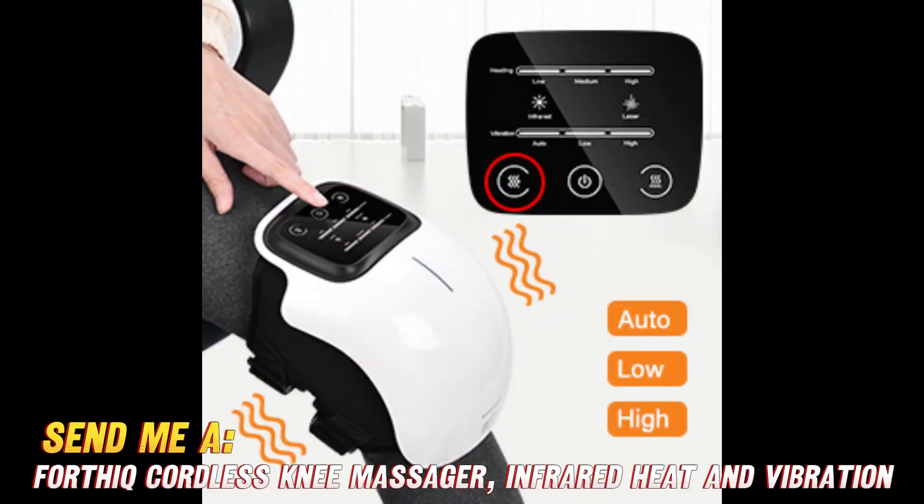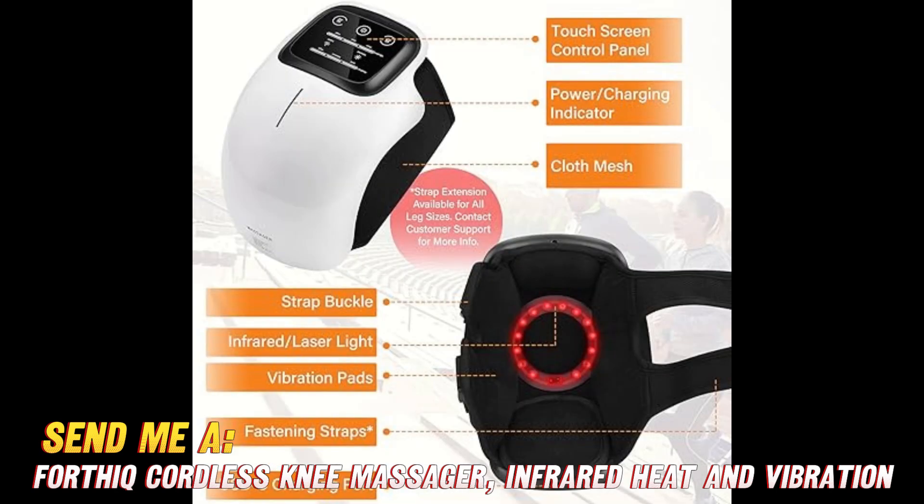Well I might just have the solution for you. Let me introduce you to the FORTHYQ Cordless Knee Massager, which provides some sweet relief for your knees anytime, anywhere.